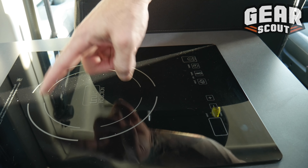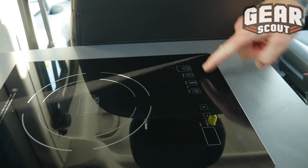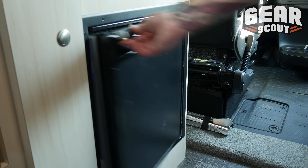Once your skillet is on the magnetic stove, it will activate, hold the skillet in place, and let you turn it on. If there's no skillet there, it won't come on accidentally — which is a nice safety feature. And we've got a little refrigerator, just enough to keep your drinks and some food cool.